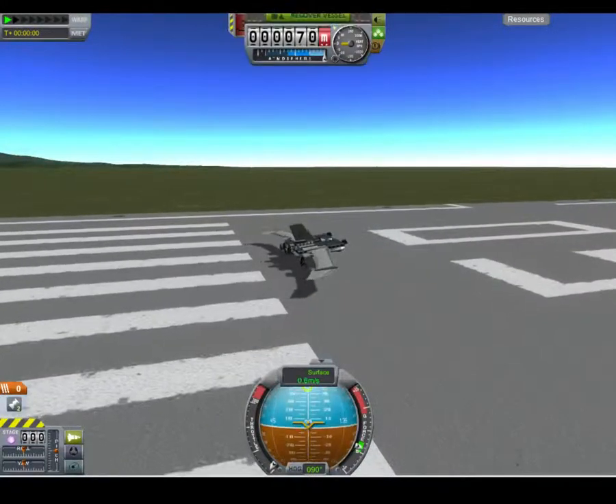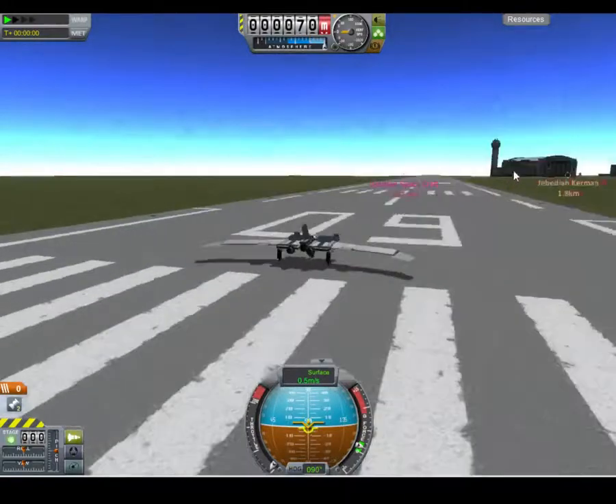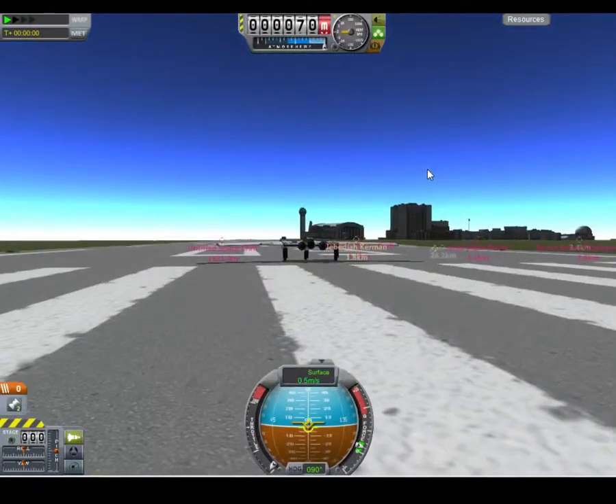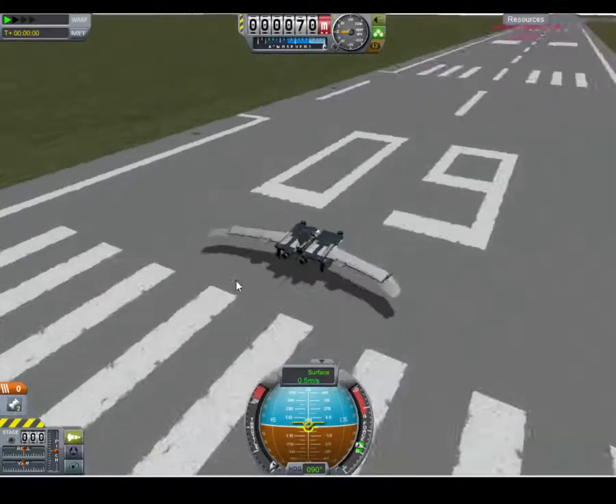Hey guys, welcome back to the KSP Rejected Ships file, and today we're viewing the solar-powered plane.